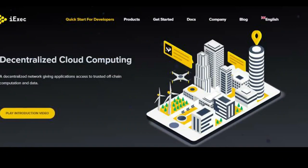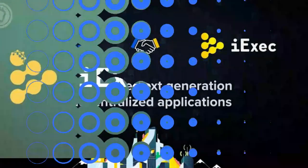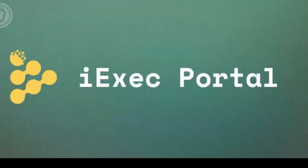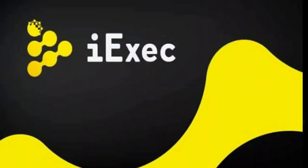The size and geographical spread of iExec's decentralized network is not entirely clear. Unlike some competitors, iExec uses a private pool of workers rather than a public marketplace of nodes. However, this is set to change — the 2022 roadmap outlines an intention to integrate public worker pools later this year.